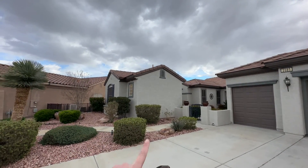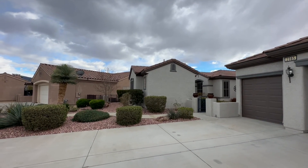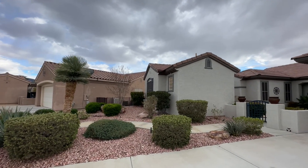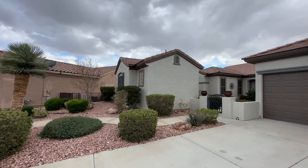One of the cool things is this right here is a casita — it's a detached structure. So maybe you have a parent, or maybe you have an older kid, or maybe you just want a guest house, an office, man cave, she shed. It has a full bath. We'll take a look at it. Really, really cool.